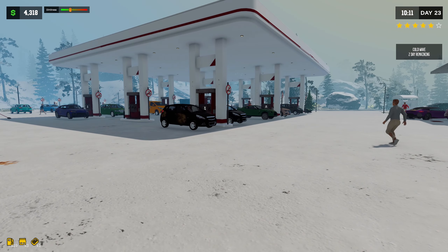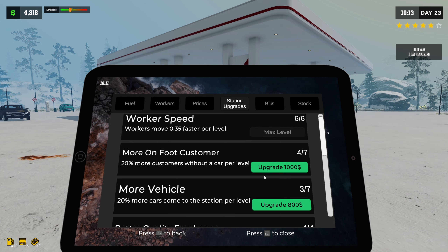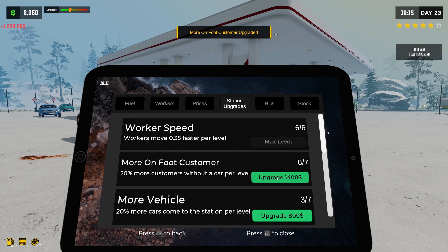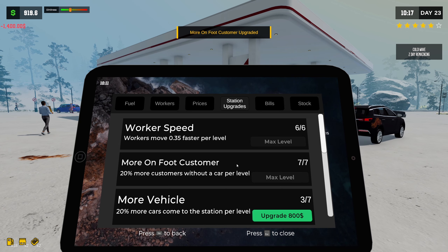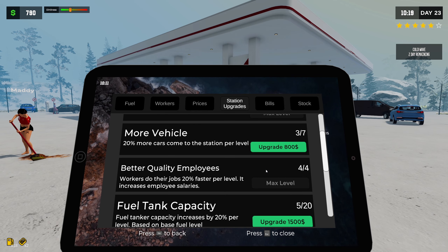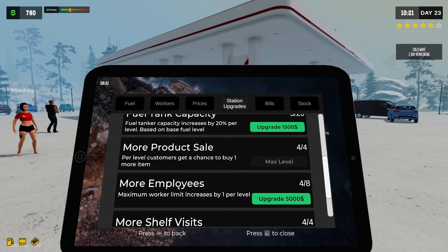We're honestly doing pretty good on vehicle traffic. During the night it could really be helpful. 20% more customers without a car — so yeah, let's do that. And we are maxed out on that. We've got 20% more cars coming to the station. And then we are going to need to upgrade our fuel level as well.